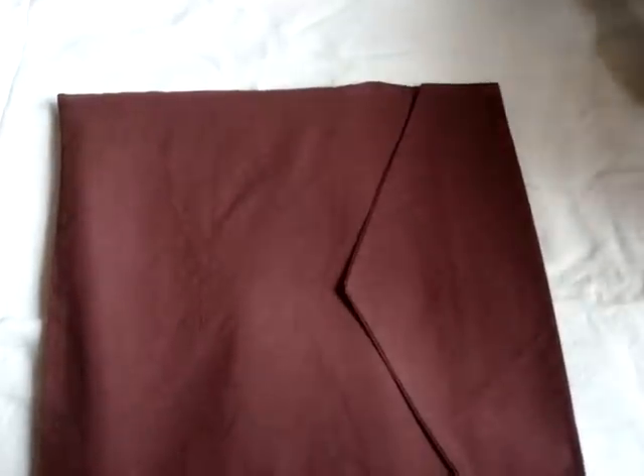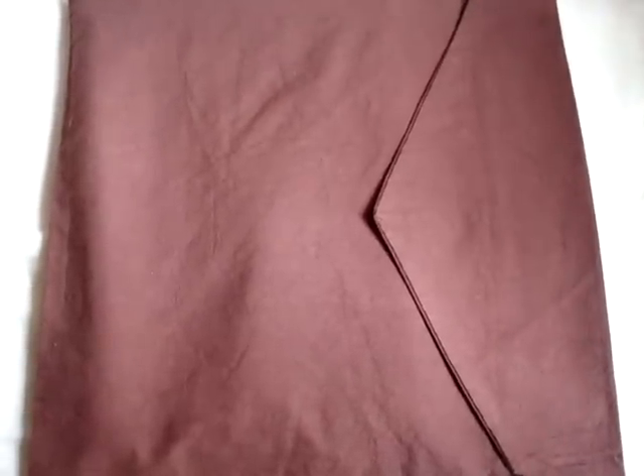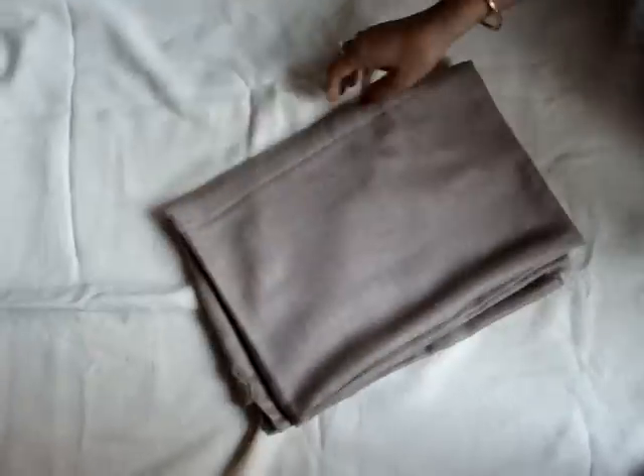Today we are here to demonstrate and give you some information about a real 100% six-ply pashmina directly from Kashmir. As you are all aware, Kashmir is the original and pure destination where all real, original, organic pashmina is manufactured. As you can see this bag — inside this bag lies the 100% six-ply pashmina shawl.